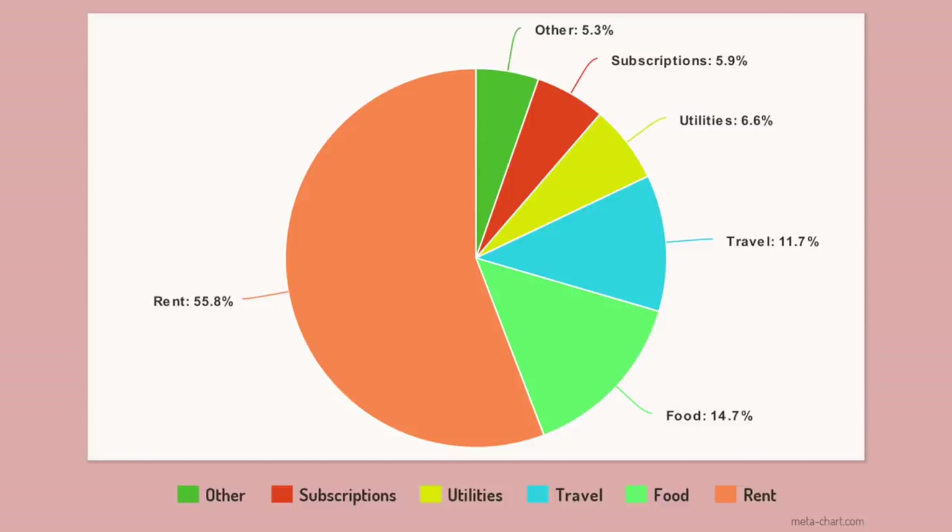And there you have it — this is how much living in London costs me on a monthly basis. Obviously, these figures will vary month to month. If you have any other questions about living in London, do let me know and I might make a video answering them. Thanks for watching — I put out new videos every Friday. See you then. Subscribe.